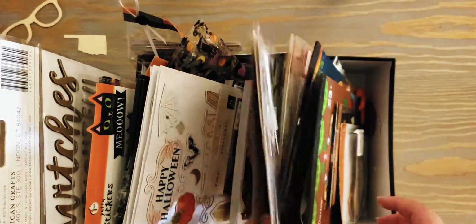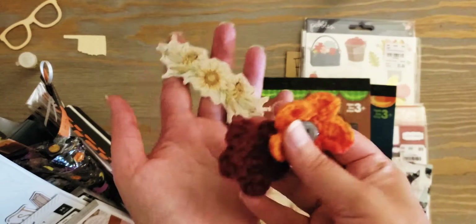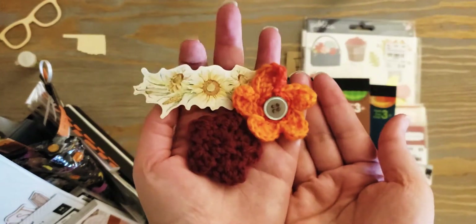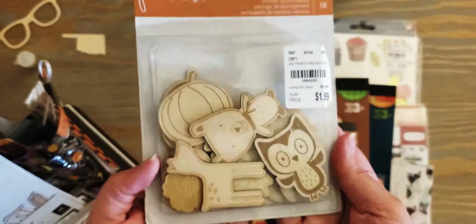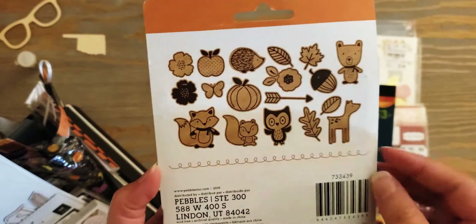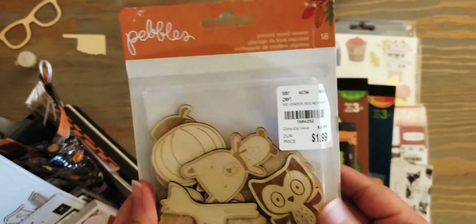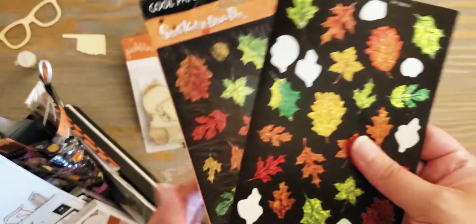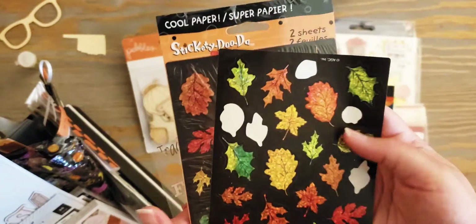I'm going to pull this stuff out - I think this might be the easiest way to go through everything. I have these little embellishments that people sent me, and this ephemera pack from Pebbles - I'm not really sure which collection it is, but it's got a bunch of cute little woodland creatures in there. I have these stickers which I like to use a lot.